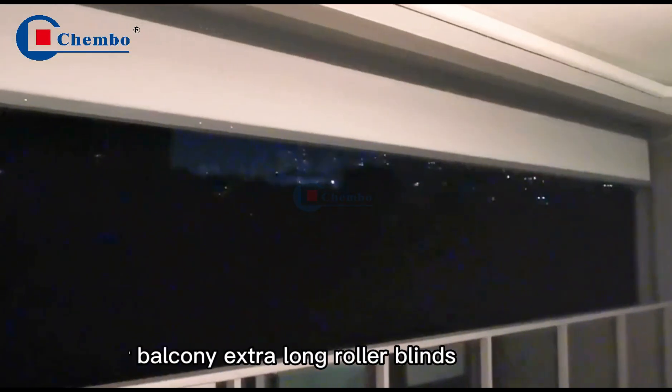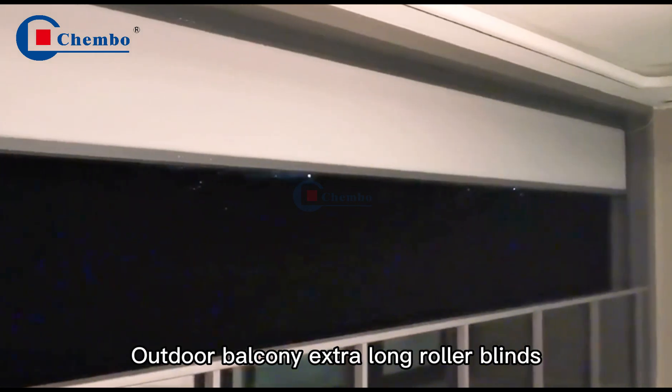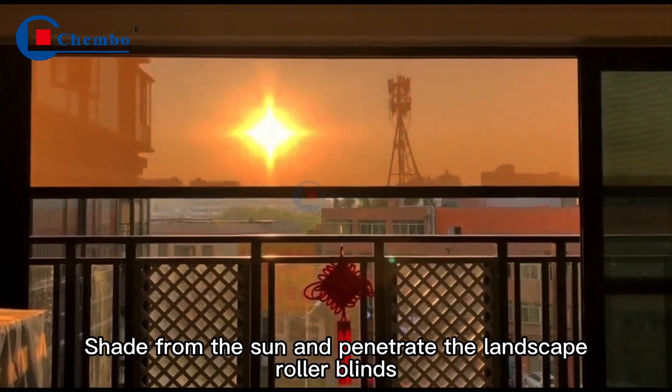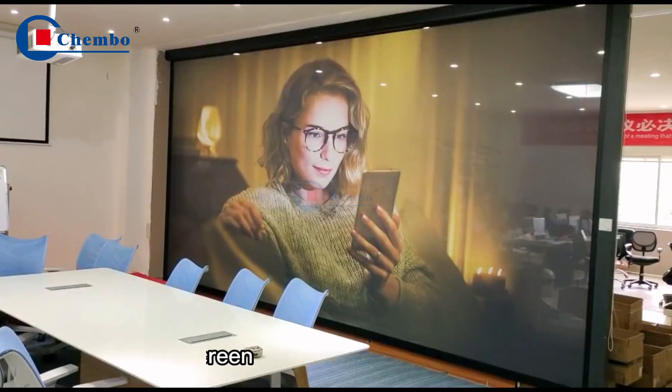Outdoor balcony extra-long rollerblades. Shade from the sun and penetrate the landscape. Rollerblades. Spray-painted deep screen.